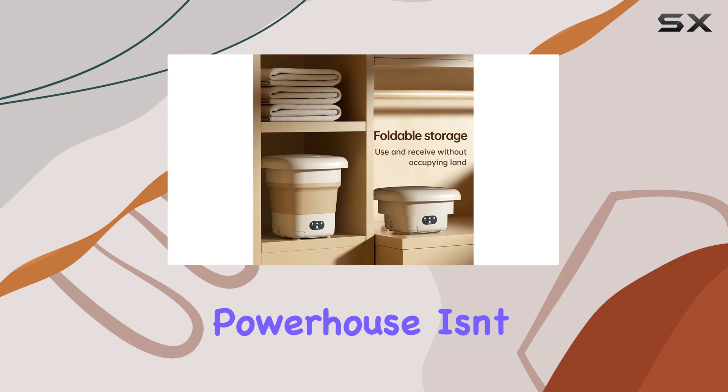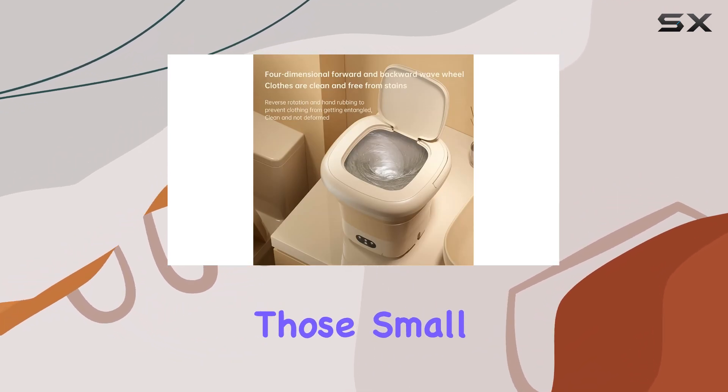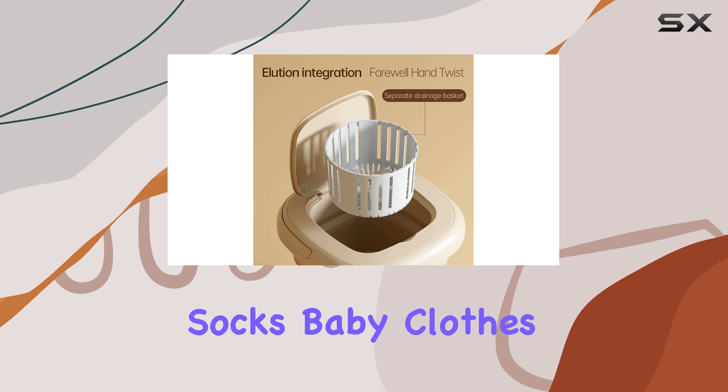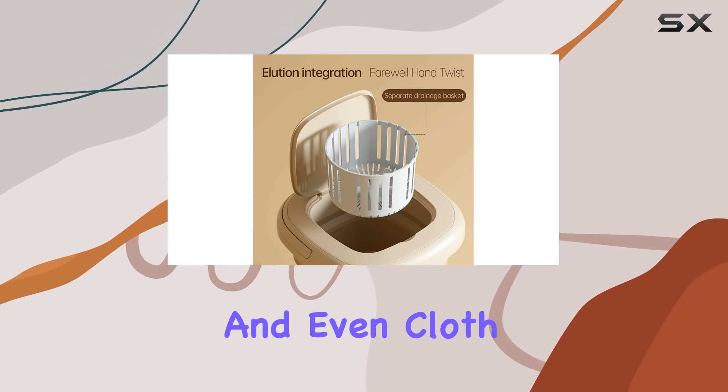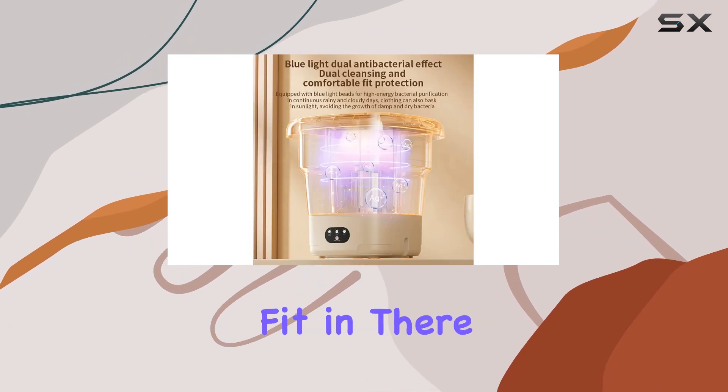Let's talk versatility. This little powerhouse isn't just for your typical laundry day. It's perfect for handling those small, delicate items like underwear, socks, baby clothes, and even cloth diapers. And with its 9L capacity, you'll be surprised at just how much you can fit in there.